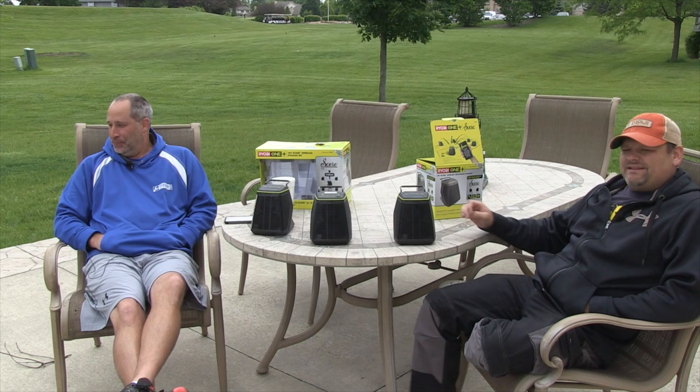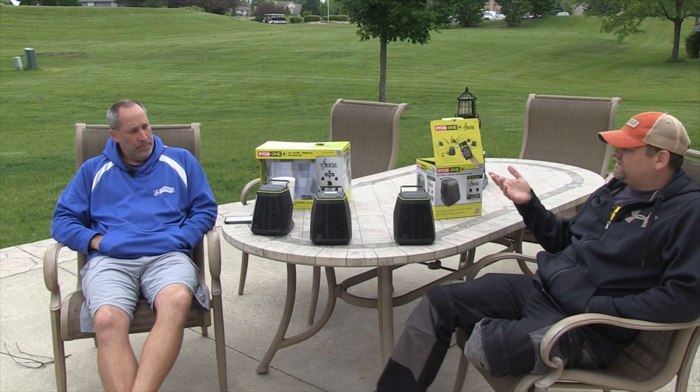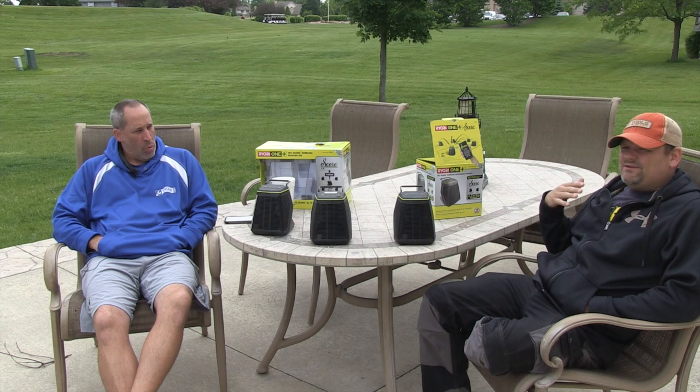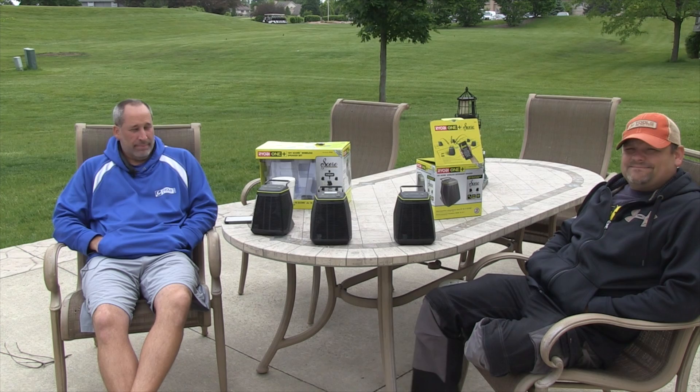Welcome to the channel! Today we're going over something pretty cool. We want to talk about Ryobi Days at Home Depot, which is actually already out until June 21st. Cool deals on all kinds of stuff — these speakers, buy one get one free, discounts, all kinds of stuff. Ryobi Days at Home Depot until June 21st, 2017. So if you're watching this on June 22nd, that deal is not going to be good — you missed out.